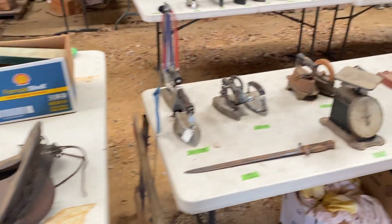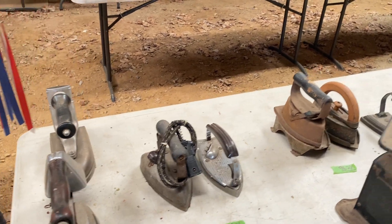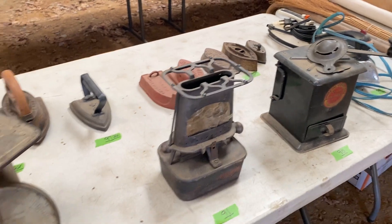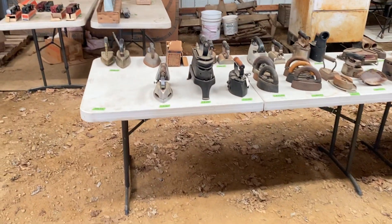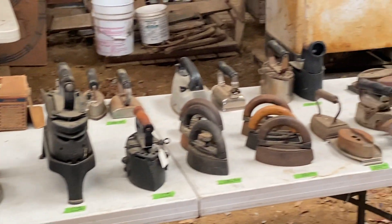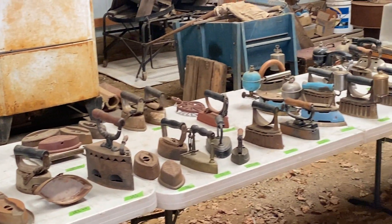Saddle frames, a large collection here of sad irons, gas-powered irons here on this table as well — just a huge collection of them.